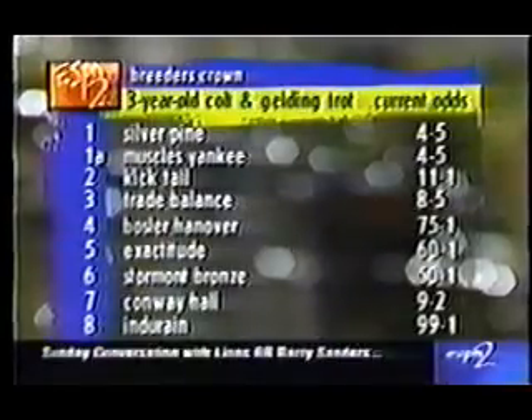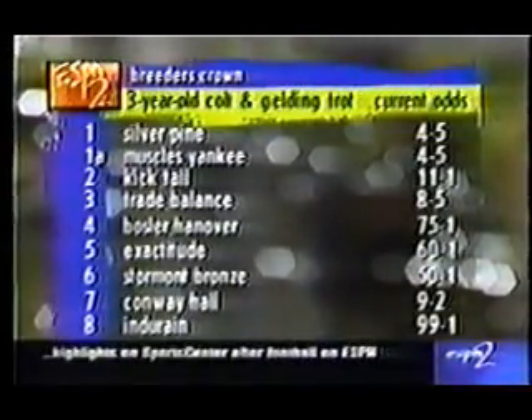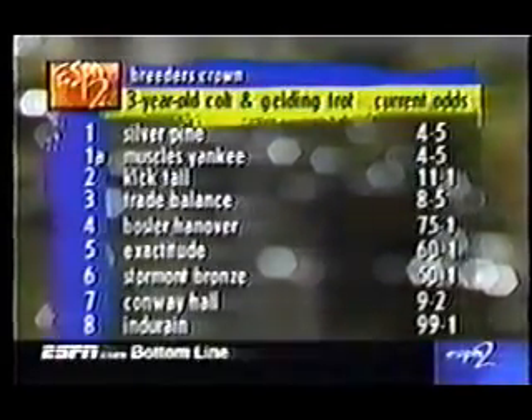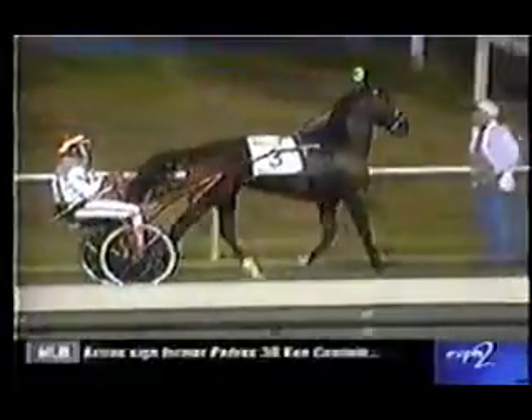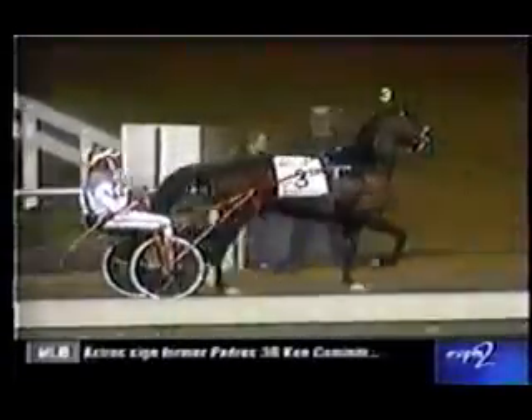Muscles Yankee won the Hambletonian this year. We're taking a look at the odds for the three-year-old colt and gelding trot — the entry of Silver Pond and Muscles Yankee for trainer Chuck Sylvester at 4-5. Trade Balance, the Kentucky Futurity winner, is 8-5. Conway Hall is at 9-2. Trade Balance won one of the very first major events of the season, the Dexter Cup.